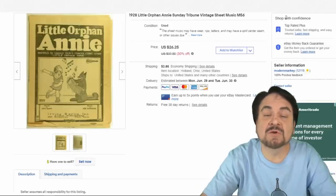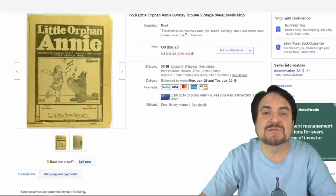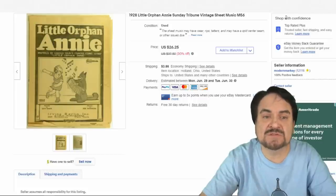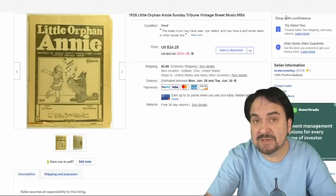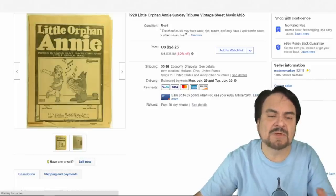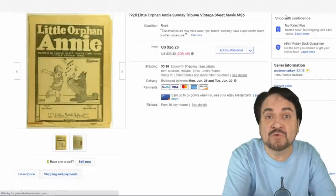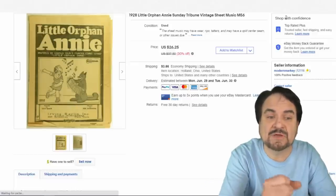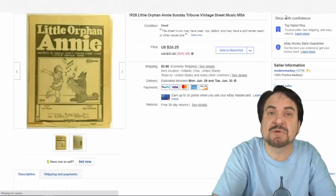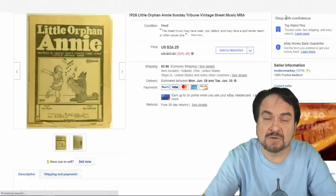This sheet music here is Little Orphan Annie. I've had this one two or three times and even in not-so-great condition, these always seem to sell. This one went for $26.25 plus shipping. If you ever see it, grab it up. A lot of people pass on it because it's made of newspaper-type paper. It was a promotional giveaway from Sunday strips in papers in specific cities — a lot from New York or Chicago.